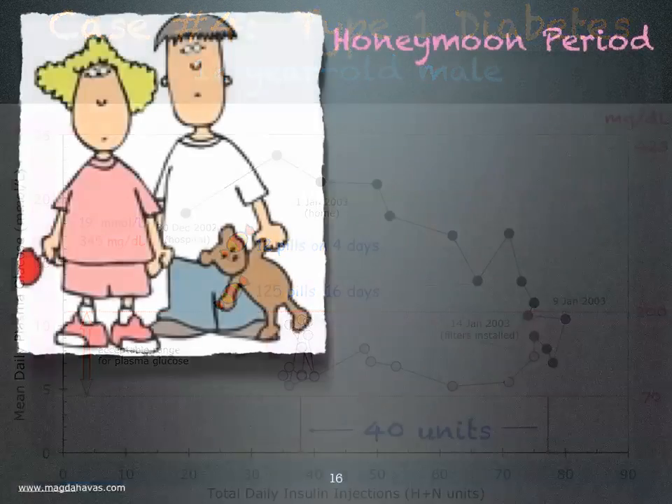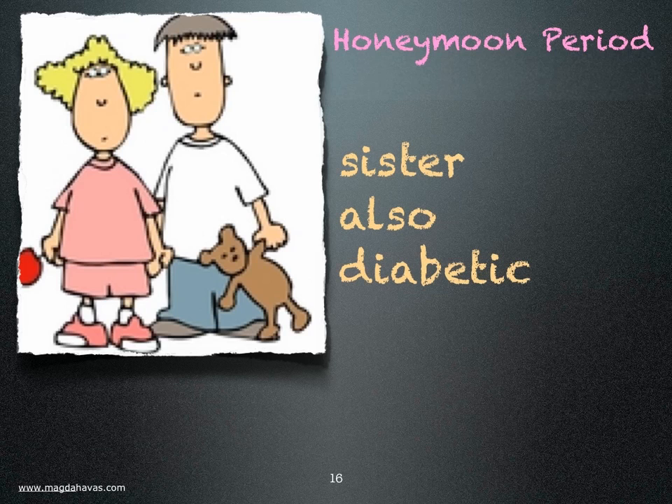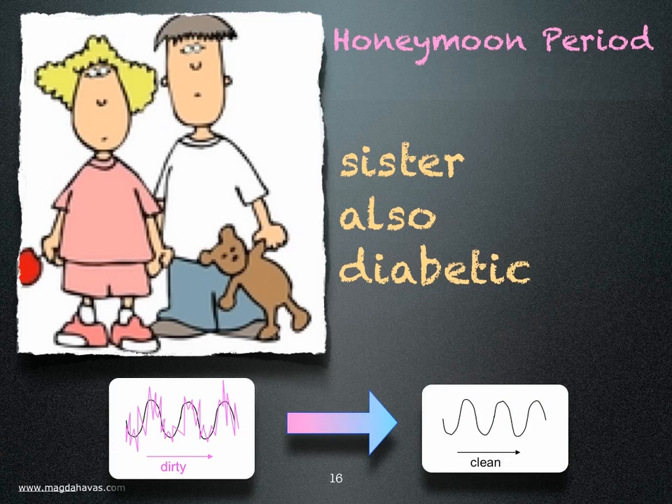Some doctors will tell you this is normal for those who are first diagnosed with diabetes — they call it the honeymoon period. However, in the same household, a younger sister who had lived with diabetes since the age of three months also had to make downward adjustments to her insulin when the power quality in their home was improved. This young man and his sister are both electrically sensitive and are both type 1 and type 3 diabetics.